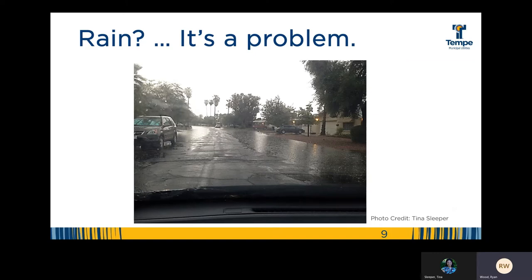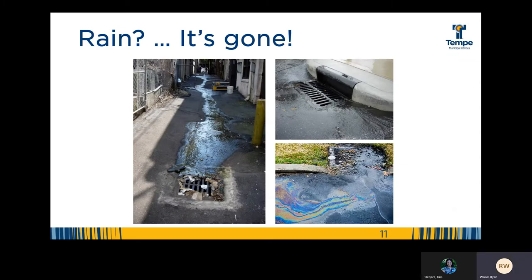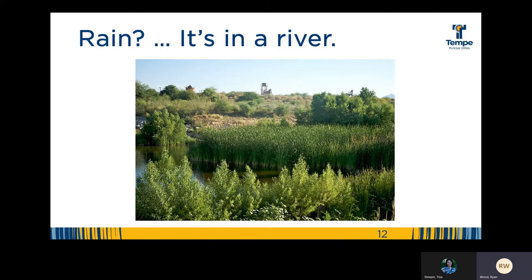Well, it's no wonder why some think rain is a problem, especially when our rains can happen really fast and we can receive a large amount in a short time. And then it's gone. Storm drains remove water from our streets to make it safer for our community, and our storm drains release water into lakes and rivers. Many of our valley storm drains direct water to the Salt River or to a natural wash, getting rid of the problem of storm water on our streets and helping support natural habitats at the same time.